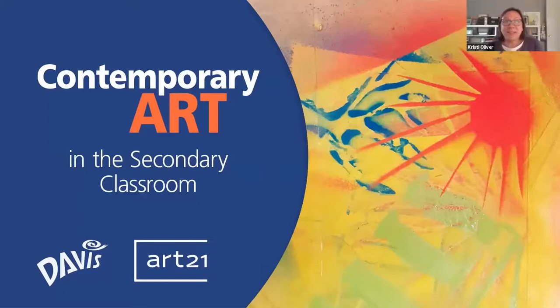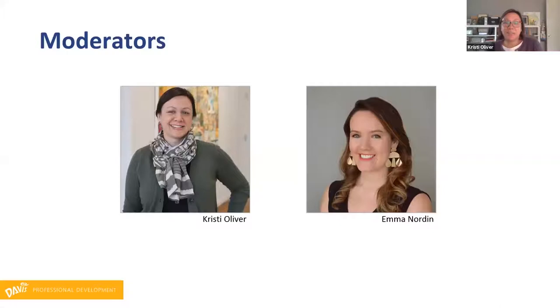Hello everyone. I'm Christy Oliver, the Professional Development Manager at Davis Publications. Thank you all so much for joining us this afternoon. Today we are thrilled to have a fantastic panel of Art21 educators to share their wisdom about incorporating contemporary art into high school art classes. We'll hear from the panel in just a minute, but before we do I'd also like to introduce Emma Nordeen, Manager of Education Initiatives at Art21, who will also be moderating this session. You'll be hearing myself and Emma throughout the session today.